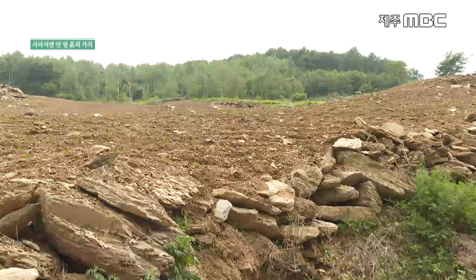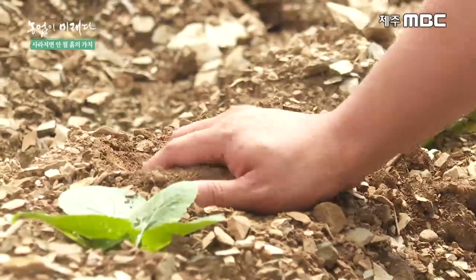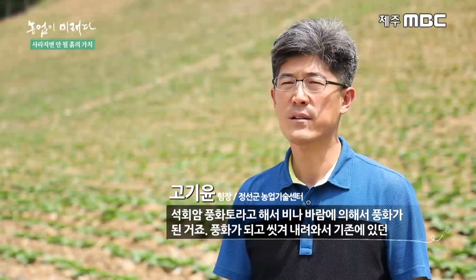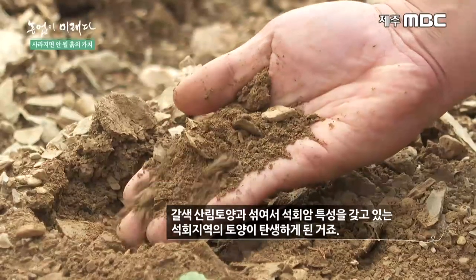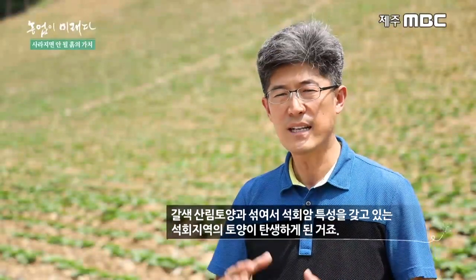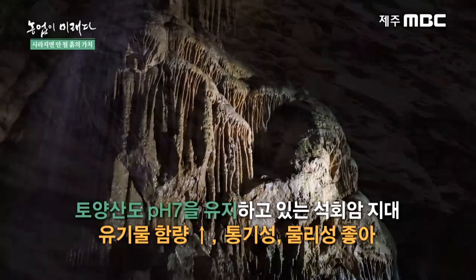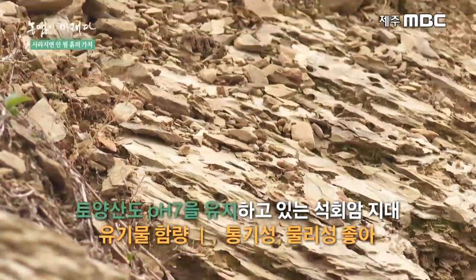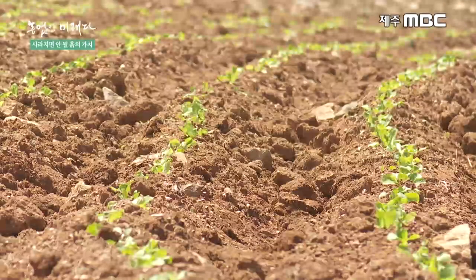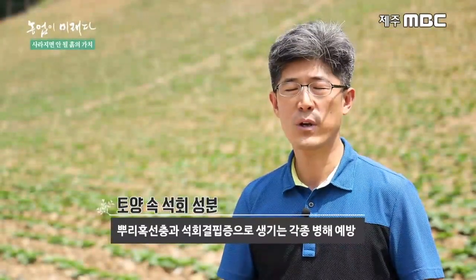강원도 정선 고랭지의 토양은 우리나라에서 보기 드문 석회질 토양입니다. 석회암 풍화토가 비나 바람에 의해 풍화되어 기존의 갈색 산림토양과 섞여 석회암 특성을 갖는 토양이 만들어졌습니다. 석회암 지대다 보니 토양 산도(pH)가 약 7 정도로 유지되고, 유기물 함량도 높고 통기성·물리성이 좋습니다. 특히 석회 성분이 있어 배추에서 문제가 되는 뿌리혹선충과 석회 결핍 증상으로 인한 각종 병해를 예방할 수 있는 좋은 토양입니다.